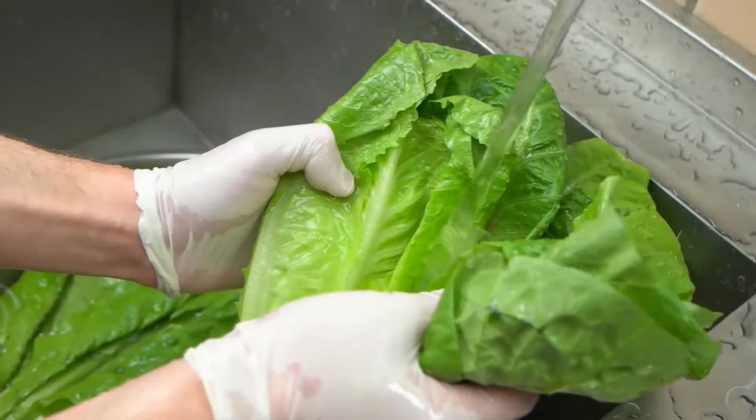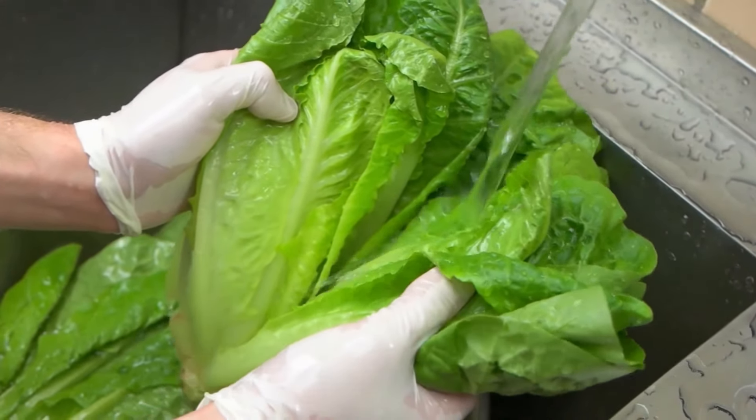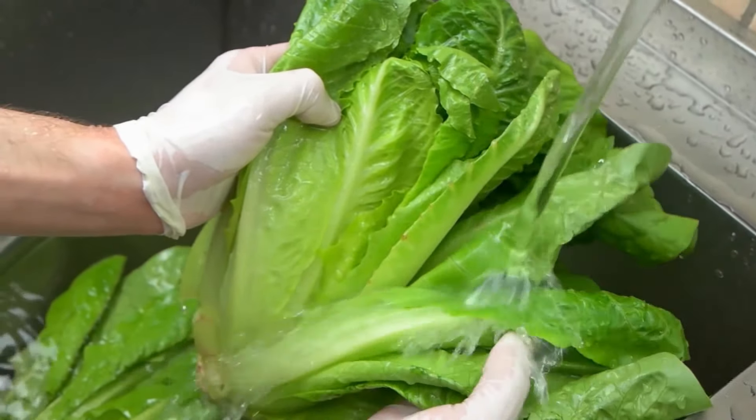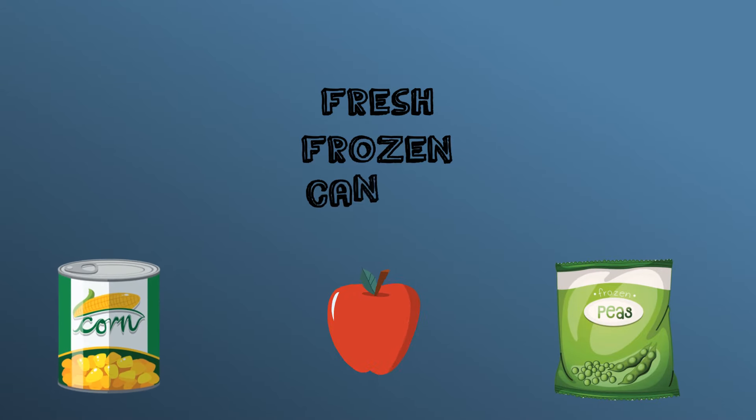When serving fresh produce, be sure that the fruits and vegetables are washed in an approved prep sink at your center or packaged as pre-washed and ready to eat. Remember that any type of produce can be nutritious for kids, whether it's fresh, frozen, canned, or dried.